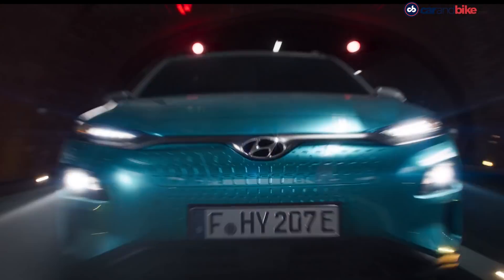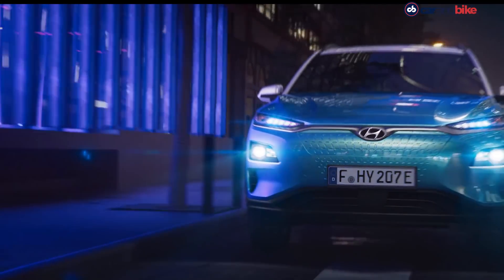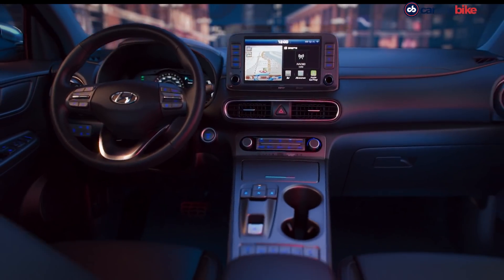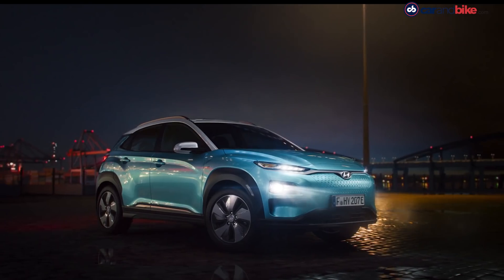Globally, the Kona Electric is offered in two iterations. One is equipped with a 100 kW battery and the other a 150 kW motor. While the former motor produces 134 bhp, the latter churns out 201 bhp.